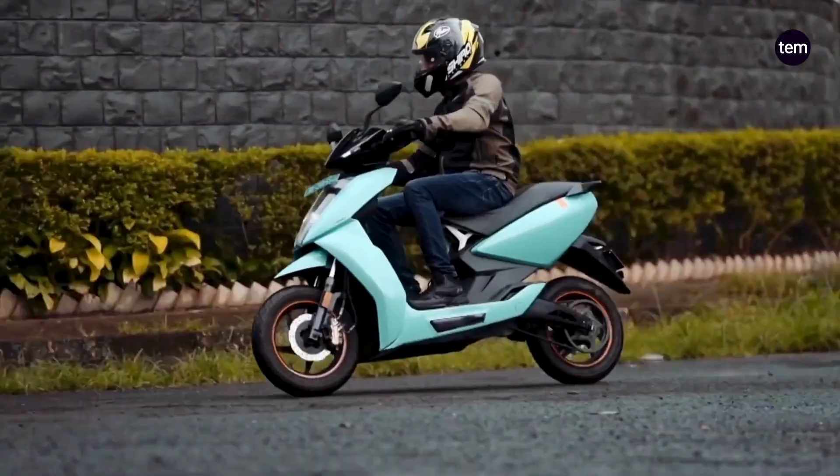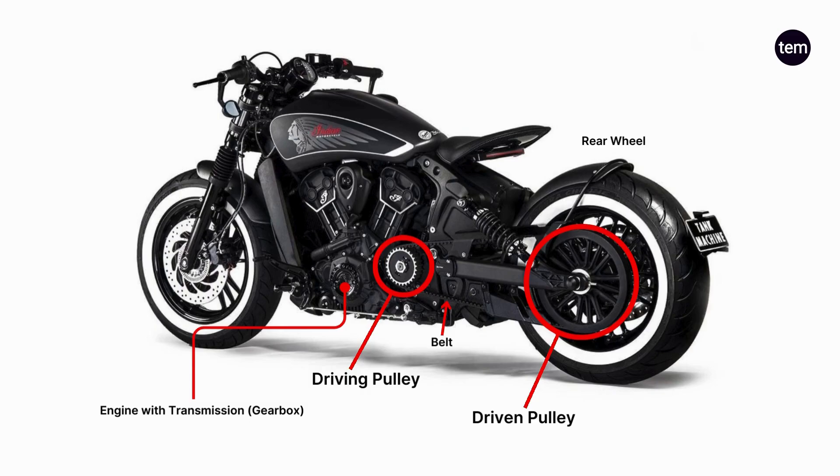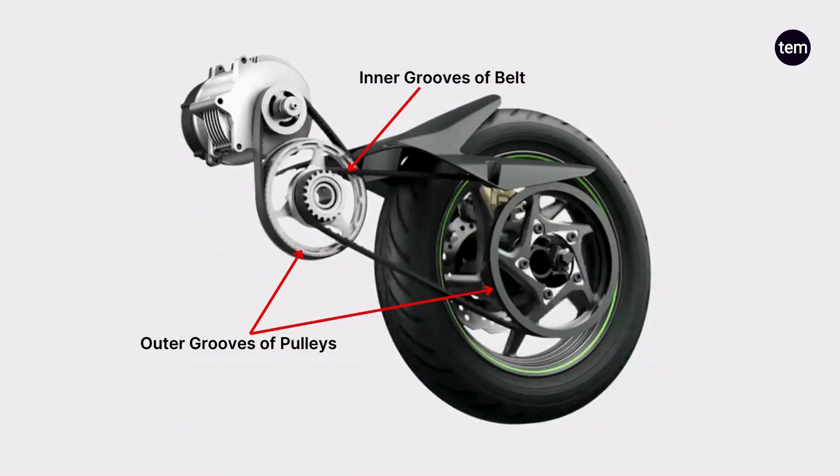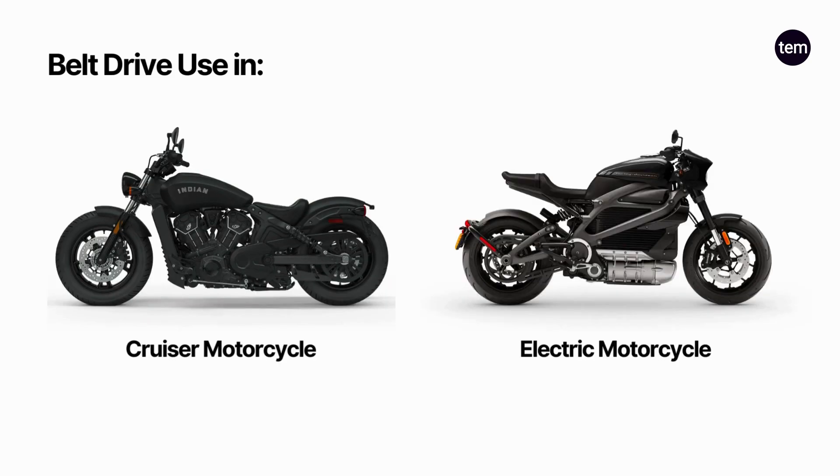The belt drives are not as popular as the chain drives. This uses two pulleys — one driving pulley attached to the engine gearbox output shaft and another driven pulley attached to the rear wheel of the motorcycle. A belt connects both the pulleys, and its inner groove snugly fits on the outer grooves of the pulleys. The belt is made up of reinforced rubber with a strong synthetic material, making the belt durable. Belt drive is mostly used on cruiser motorcycles and electric motorcycles.